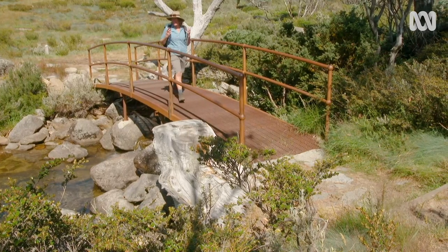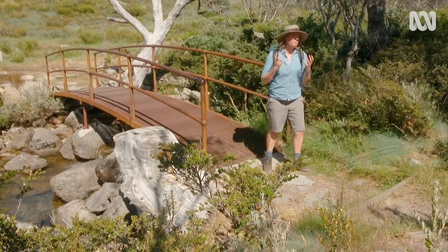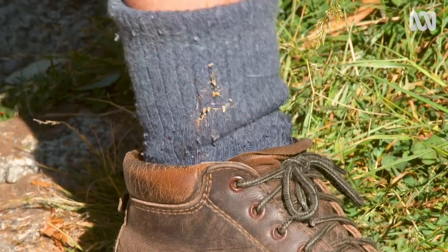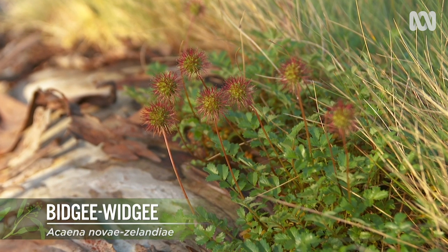Millions of people come here every year and with them come millions of pairs of boots. Plants are designed to travel. You can see I've picked up some seed of Bidgewidgee — it's a local plant species, and that seed is adapted to work its way into animal fur or in this case my sock and travel all over the place. It's a great adaptation, but there are some unwanted plant species that can do the same thing.